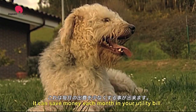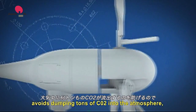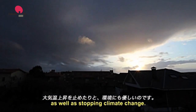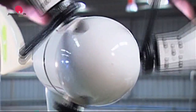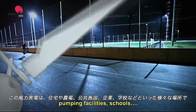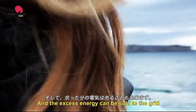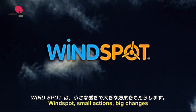A small wind turbine carries energy to isolated places and, in places that have electric grids, it can save money each month on your utility bill. Moreover, each wind turbine avoids dumping tons of CO2 into the atmosphere, takes care of the environment, and helps stop climate change. Applications include residences, farms, communication towers, pumping facilities and schools. The excess energy can even be sold to the grid. Windspot. Small actions. Big changes.